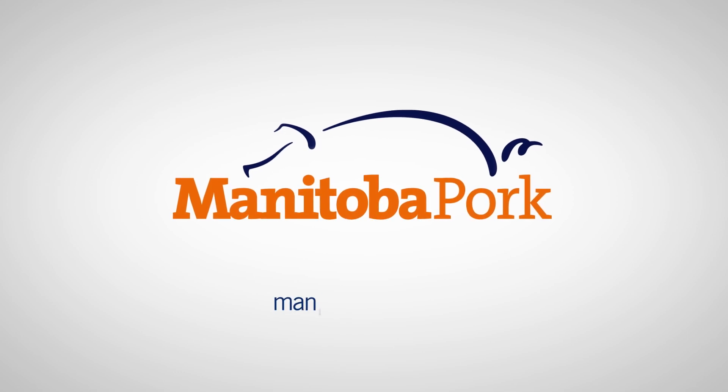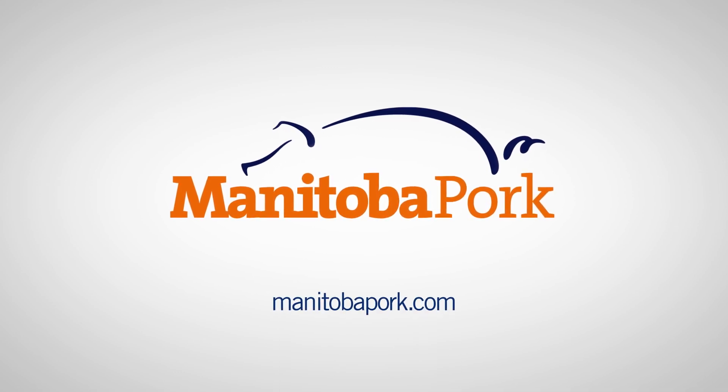For more information on the ways in which technology is improving farming methods, visit ManitobaPork.com.